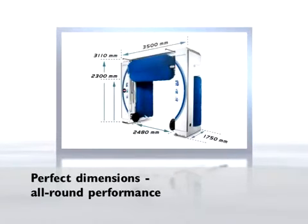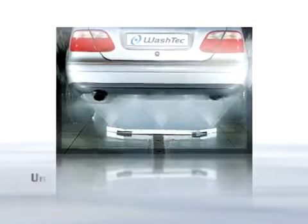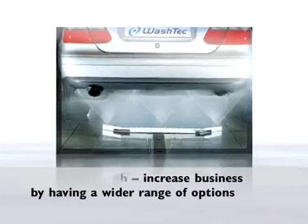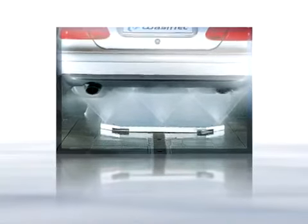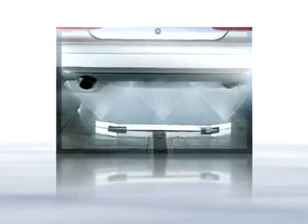Compact size for high performance with low space requirement — the EasyWash also fits into very short bays. The underbody wash is a popular service in winter and spring. The segment control allows short vehicles to be washed accurately, helping to make the system operate economically.